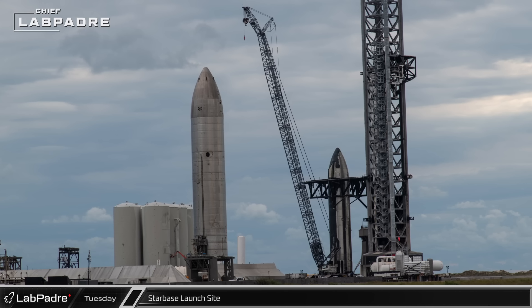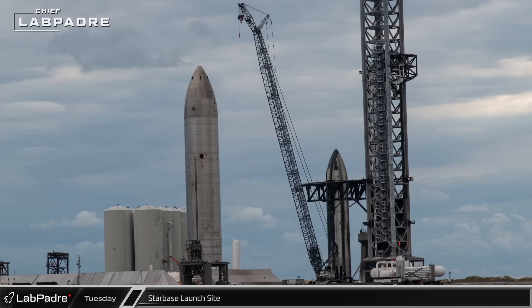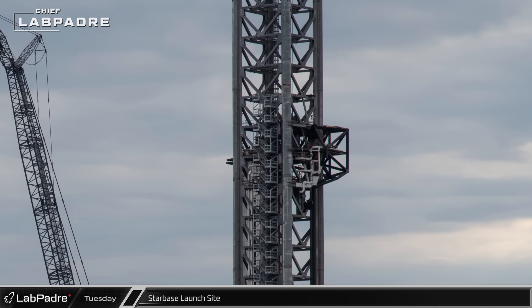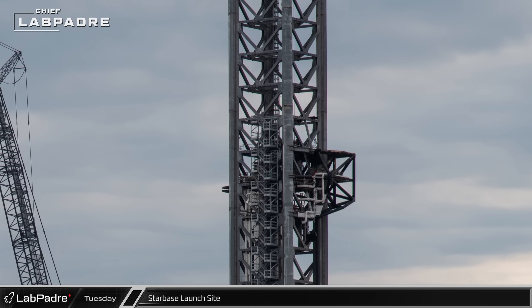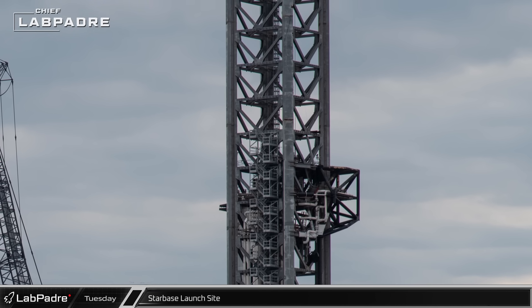A new picture from Chief gives us a great look at the new stairs that have been added to the side of the orbital launch tower. The stairs now rise above the level of the ship quick disconnect arm and currently terminate at an area of the tower that does not have a floor. This indicates that SpaceX likely plans to eventually extend the staircase all the way to the top of the tower as a means of emergency egress.